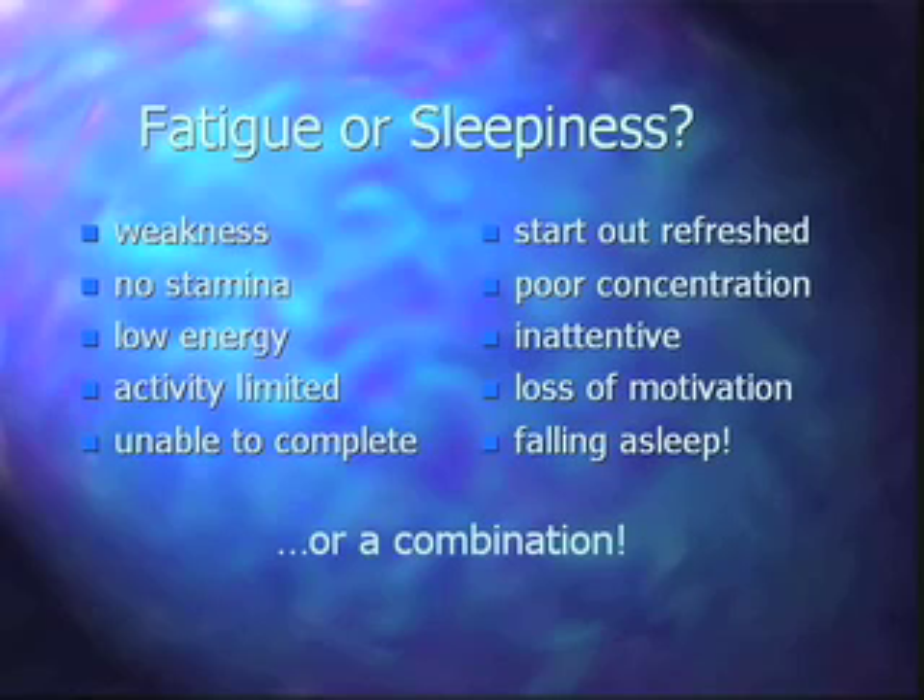Is it fatigue or sleepiness that you're experiencing? Patients having myasthenia-specific fatigue tend to describe actual weakness — some muscle that doesn't do what they expect. They talk about not having stamina, not being able to do multiple things they used to do, and having to limit their activity or being unable to complete tasks.